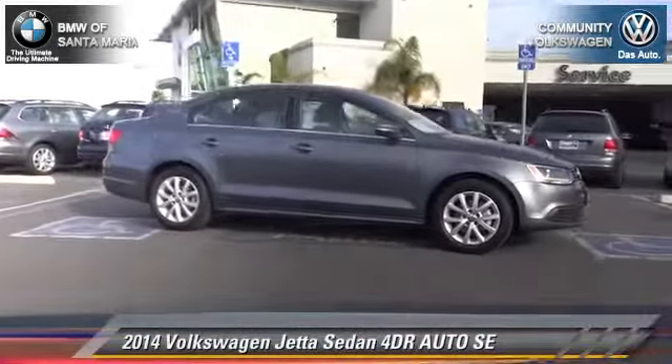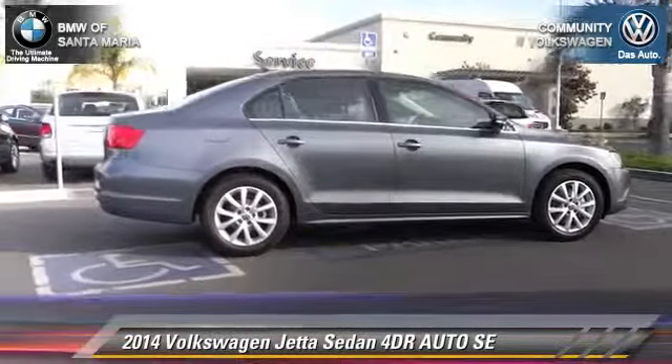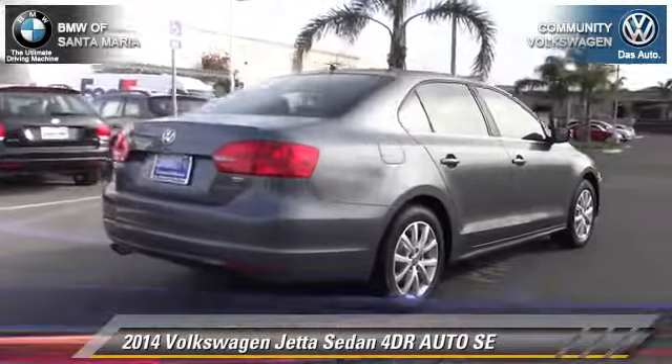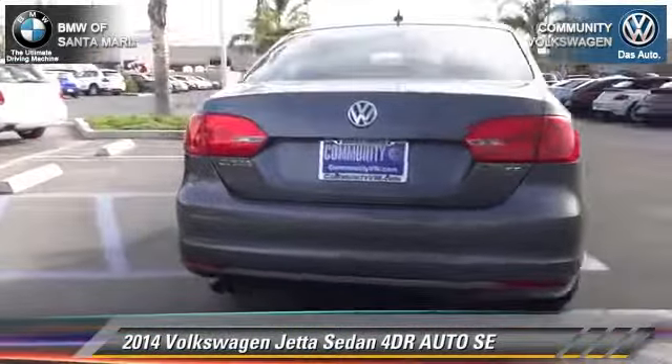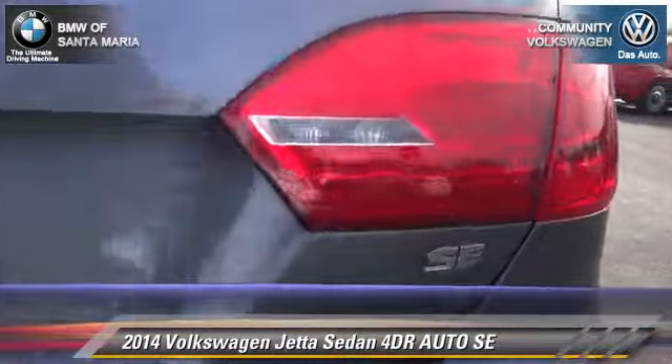The 2014 Volkswagen Jetta SE. With an automatic transmission, this front wheel drive sedan is well equipped. This Volkswagen features front wheel drive, power windows, and alloy wheels.